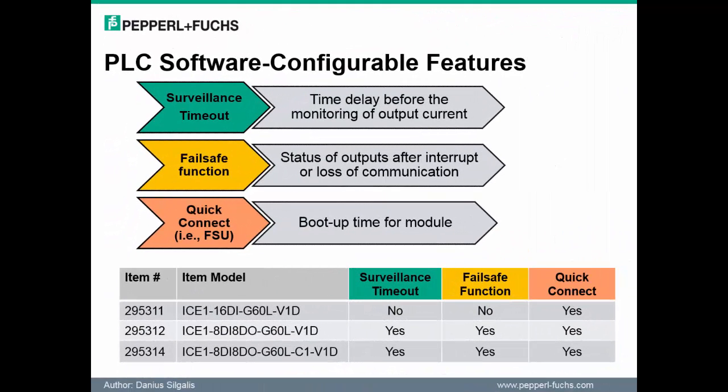I would like to highlight the three notable PLC configurable parameters associated to these modules: Surveillance Timeout, Failsafe Function, and Quick Connect. Quick Connect is available with all three modules. However, the Surveillance Timeout and the Failsafe Function are not available with the 16 digital input module.